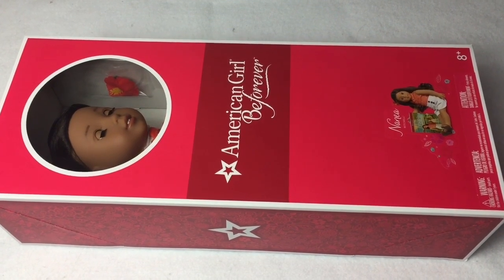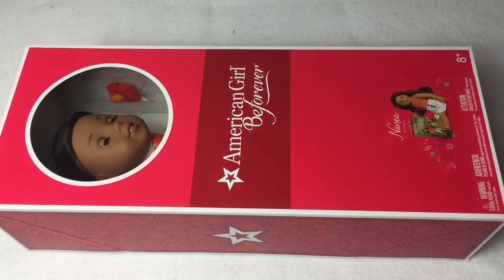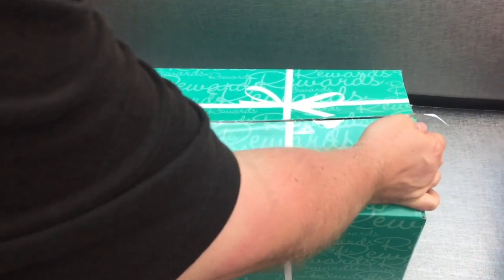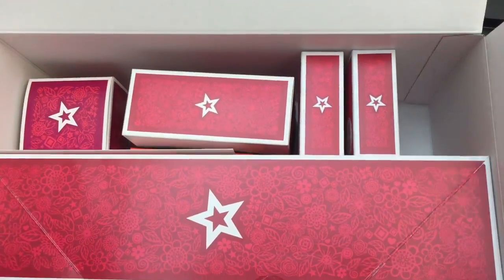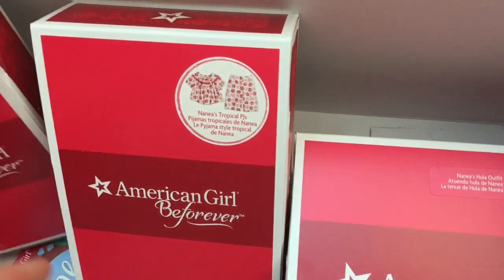I have the doll Nanea that I was able to pick up at my local American Girl store because I was a Goldberry Rewards member. And here's a clip of me and my dad at the American Girl store and the grand opening of Nanea and all her cool stuff.